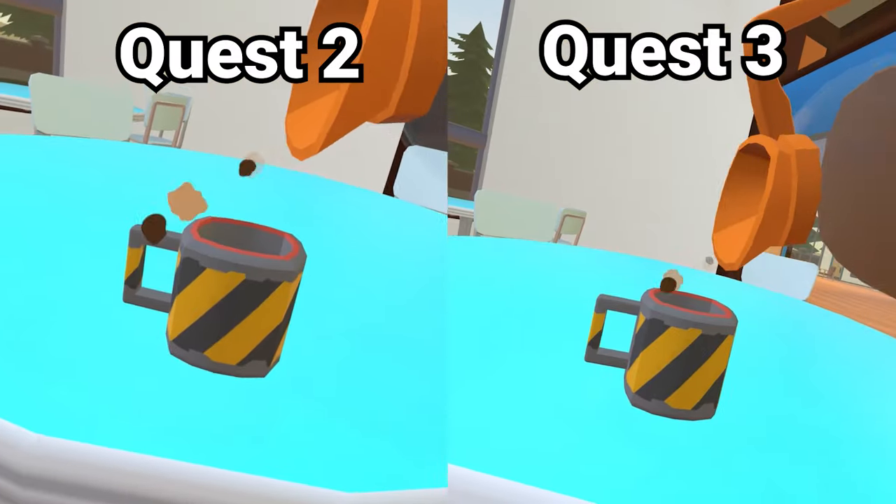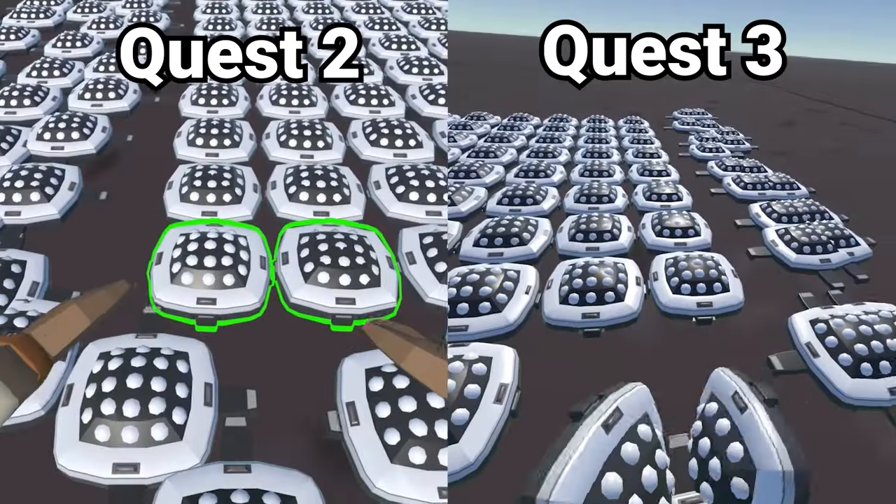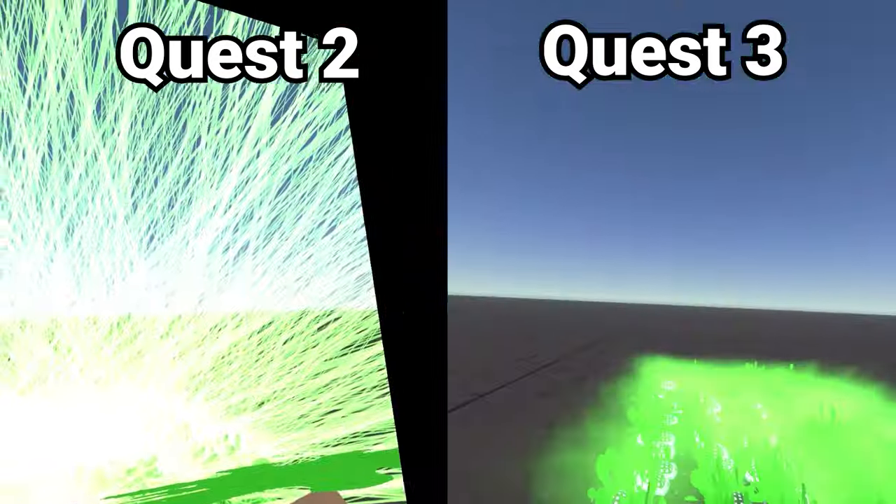We'll dive into the performance tests, including my favorite one at the end, where we see how many paint mines it takes to crash each headset. But we have to start off by talking about the Quest 3's pass-through.